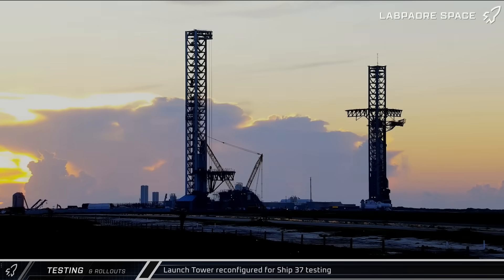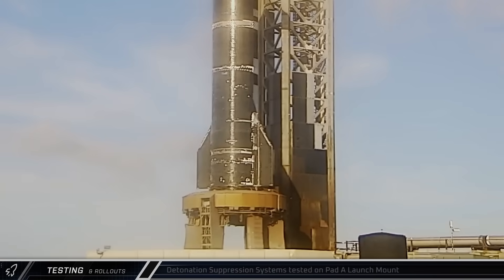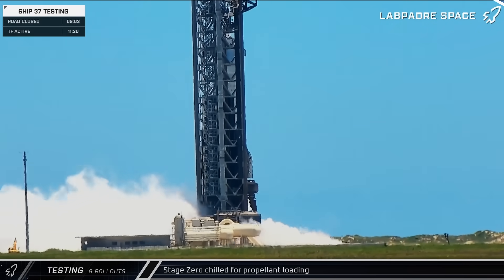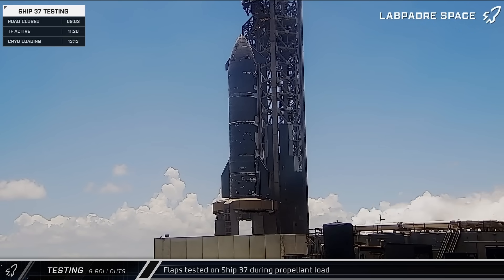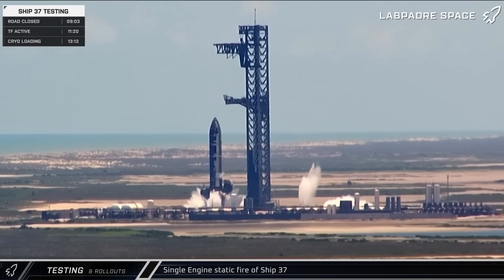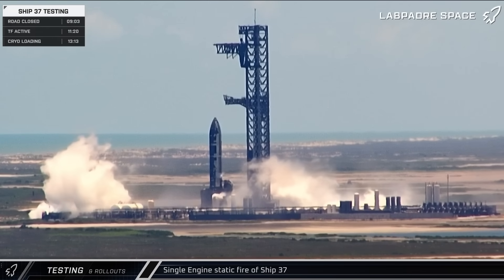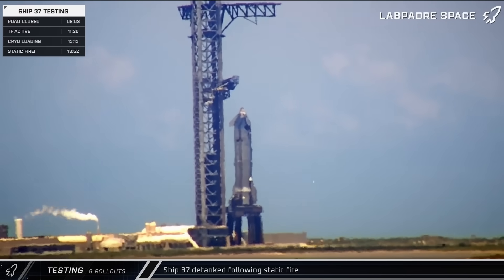As the sun rose over Starbase, the tower was once again transitioned into launch configuration ahead of the day's planned testing. Shortly after 8 that morning, another test of the detonation suppression system was performed. Early that afternoon, the mount began venting as SpaceX worked to cool down the infrastructure. As propellant was loaded into the rocket for the second time in as many days, Ship 37 performed another round of flap testing. Then shortly after 2 that afternoon, Ship 37 performed a single-engine static fire — the first ship's static fire ever on an orbital launch mount — a significant success for SpaceX as they worked around the delays caused by Ship 36's rapid unscheduled disassembly at the Massey outpost. Following the test, the ship was detanked as SpaceX poured over the data in preparation for a full static fire.